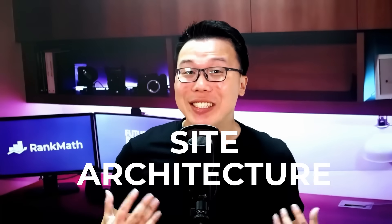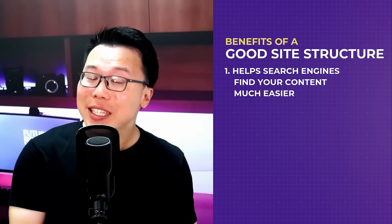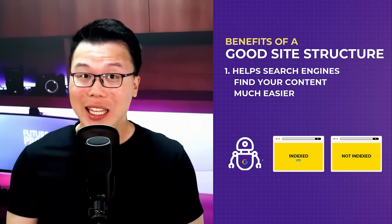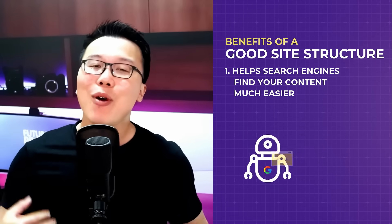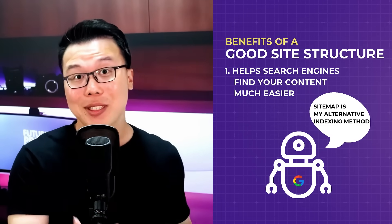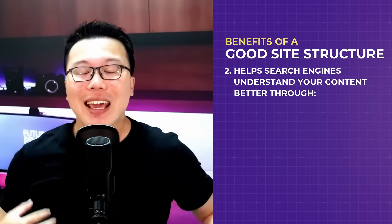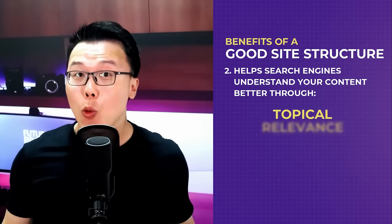No matter where you're at on your blogging or content creation journey, site structure or architecture is something you have to keep in mind at all times. Firstly, a well-structured site helps search engines find your content much easier. They follow links from pages that are already indexed, so when they find a new page through those links, they will index that page even if it's not part of your XML sitemap. Secondly, it allows search engines to understand your content better through topical relevance.